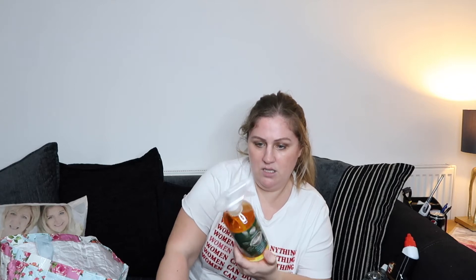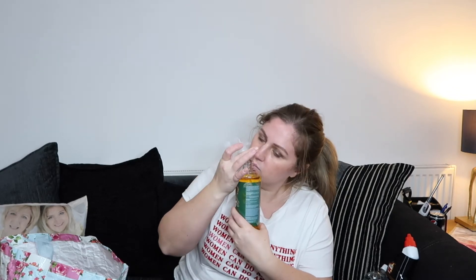Fabulosa have brought out so many new things in their range at the minute. This one is called Persuasive — it's just a regular anti-bac disinfectant spray. I wasn't sure what it smells like but — oh yeah, that's nice, that's like a perfume sort of smell. I like that! It's just leaked all over me, so I'm going to smell very persuasive now.